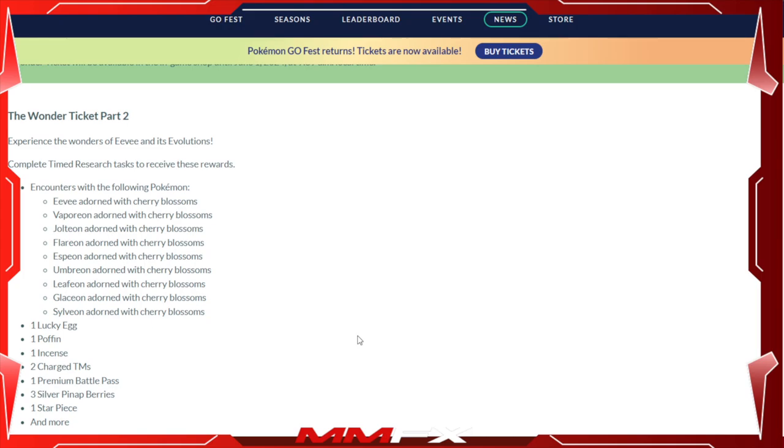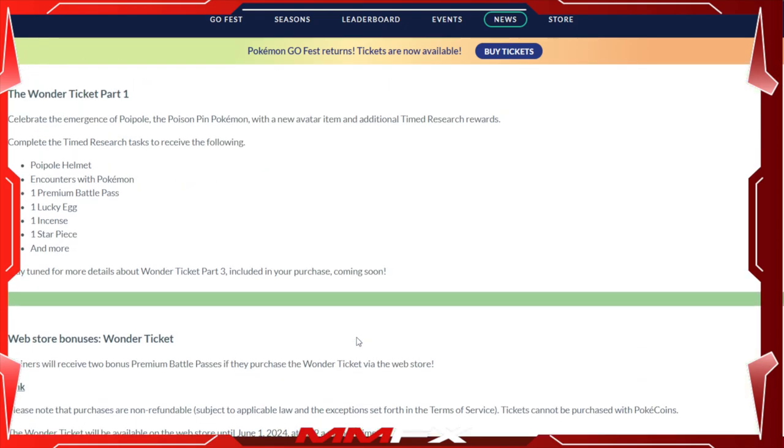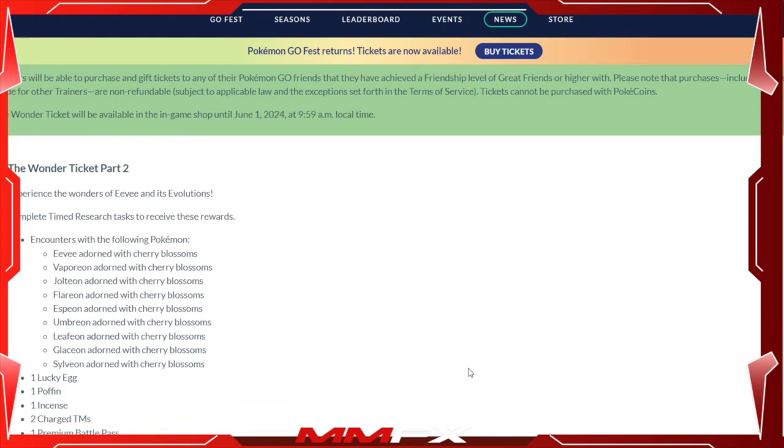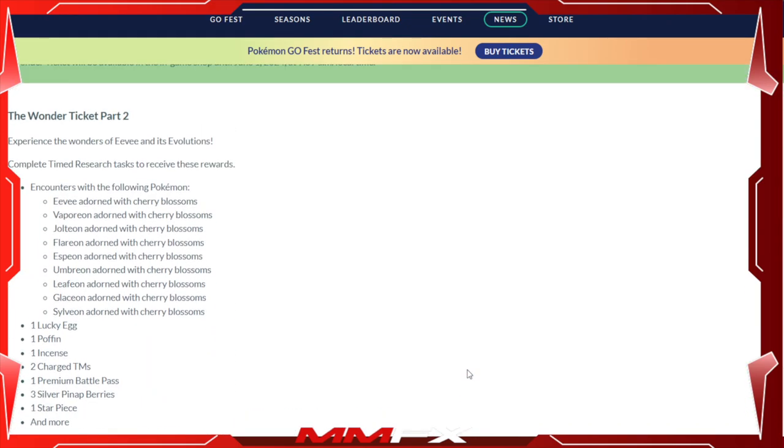Overall, across both parts, you're getting two Battle Passes, two Incense, two Lucky Eggs, two Star Pieces, encounters with all the Eeveelutions, plus the other Pokémon from part one. Not only that, if you buy it from the web store you'll also get two Premium Battle Passes, so you're getting four Battle Passes total.